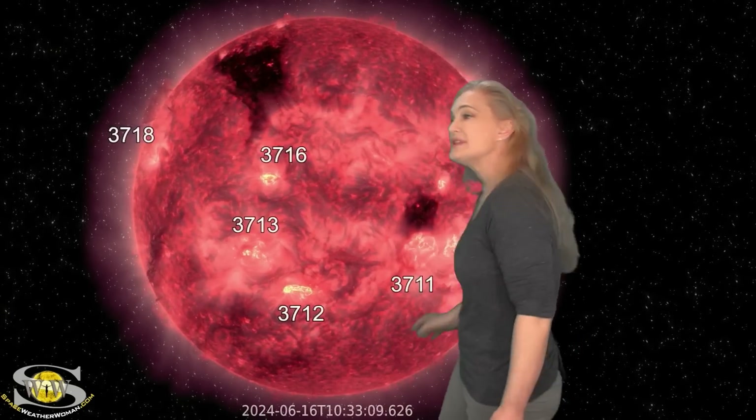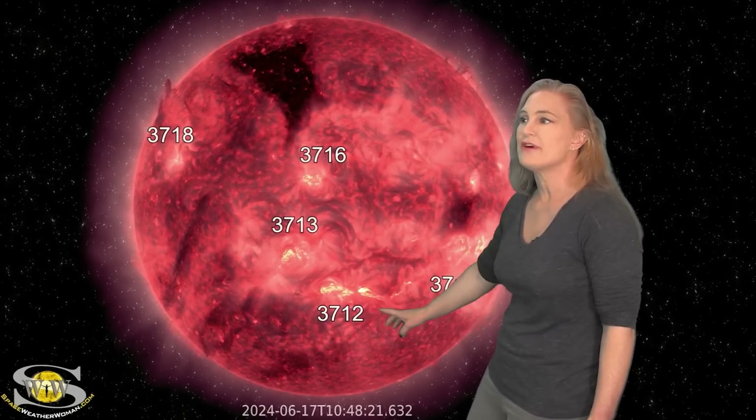The sun has us in hurry-up-and-wait mode this week. As we take a look at our Earth-facing disk, you can see there really isn't a lot of activity in Earth-view. We have the big players: region 3712 and region 3716. Those are the ones giving us the most trouble, along with region 3713. On the 17th, you can see region 3712 fires off an M-class flare.